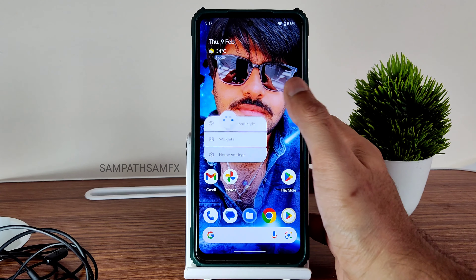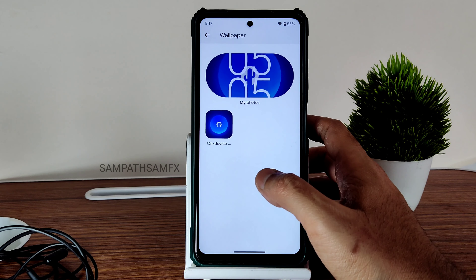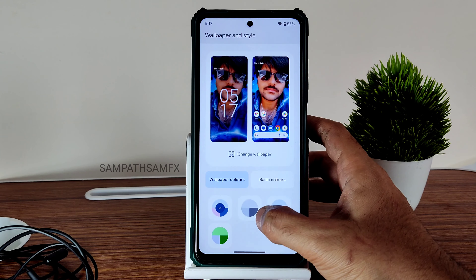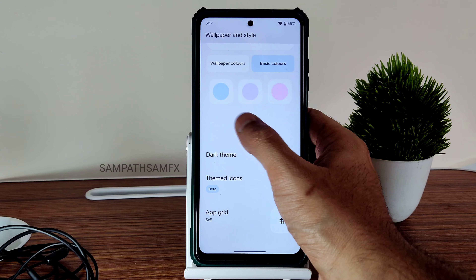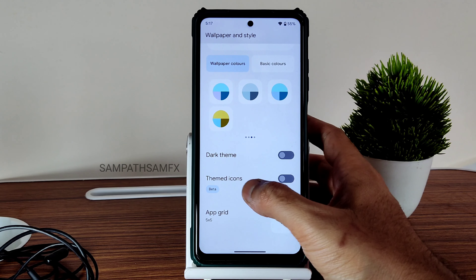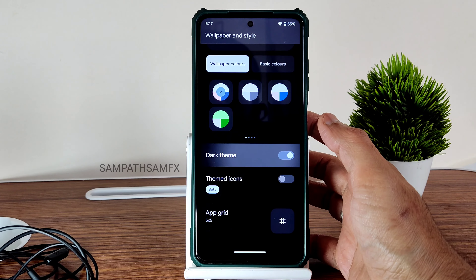You get a typical wallpaper and styles section — there's just one wallpaper pre-installed here. Wallpaper colors and basic color combinations are also included. You can see the dark theme here; however, I haven't seen any pitch black option in this particular ROM.